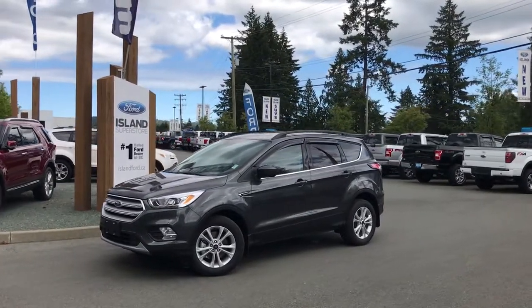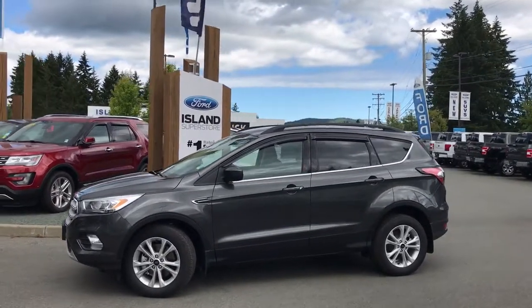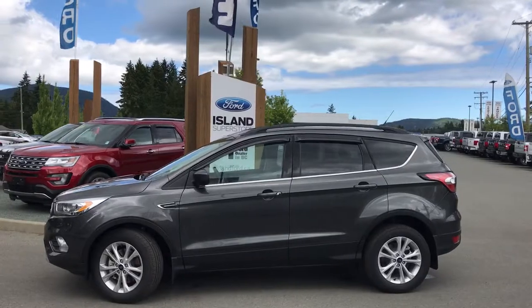Today we're looking at a 2018 Escape SEL in magnetic with black leather interior, seating for five, four doors and a hatch.